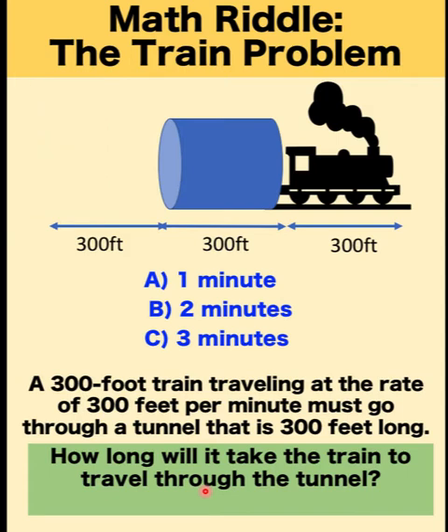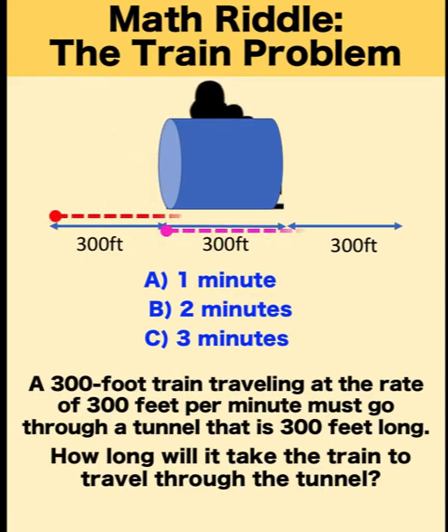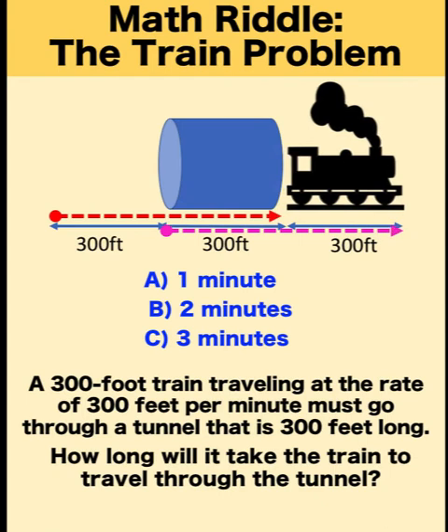Now let's answer this riddle together. Let's simulate this train going through the tunnel. If our point of reference is the back of the train, notice that this point must travel all the way to this point in order for the train to fully emerge to the other end of the tunnel.